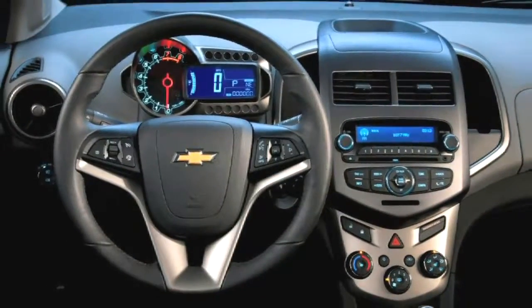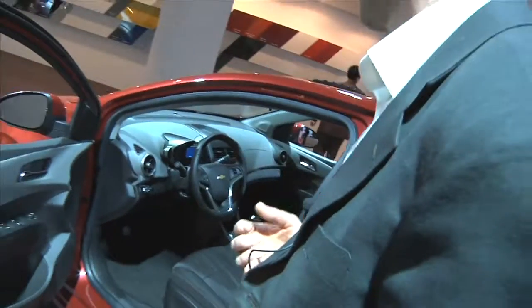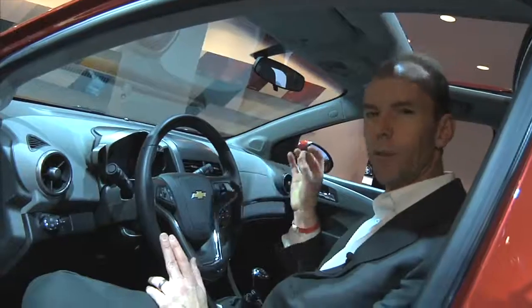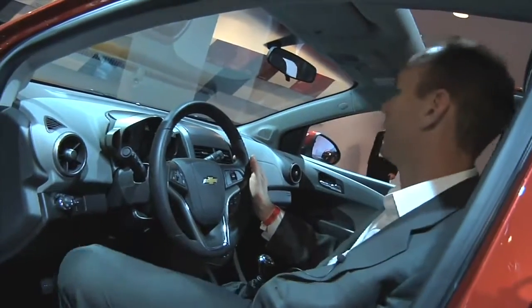Looking at the interior, the motorcycle theme is also evident in the gauge cluster. It's sporty, but with a touch of sophistication in the interior that, for this segment, really goes beyond.